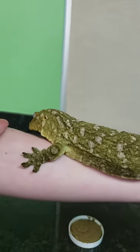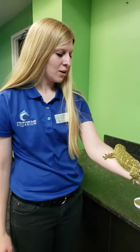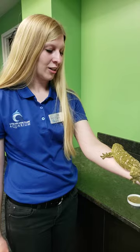Her tongue is also really special — it can reach all the way up to her eyes. She doesn't have eyelids, so when she needs to clean her eyes or if they're really dry, she'll just lick her eyes.